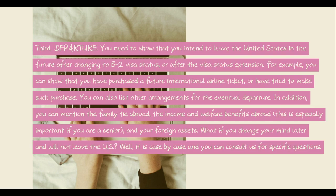Third, departure. You need to show that you intend to leave the United States in the future after changing to B-2 visa status or after the visa status extension. For example, you can show that you have purchased a future international airline ticket or have tried to make such a purchase. You can also list other arrangements for the eventual departure. In addition, you can mention family ties abroad, income and welfare benefits abroad — this is especially important if you are a senior — and your foreign assets. What if you change your mind later and will not leave the U.S.? It is case by case, and you can consult us for specific questions.